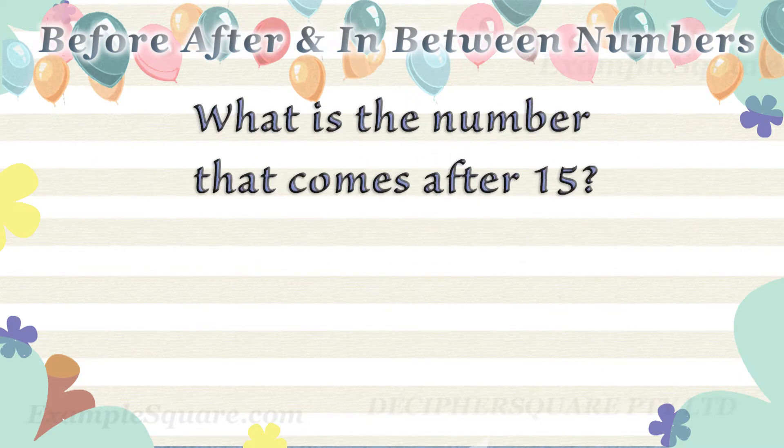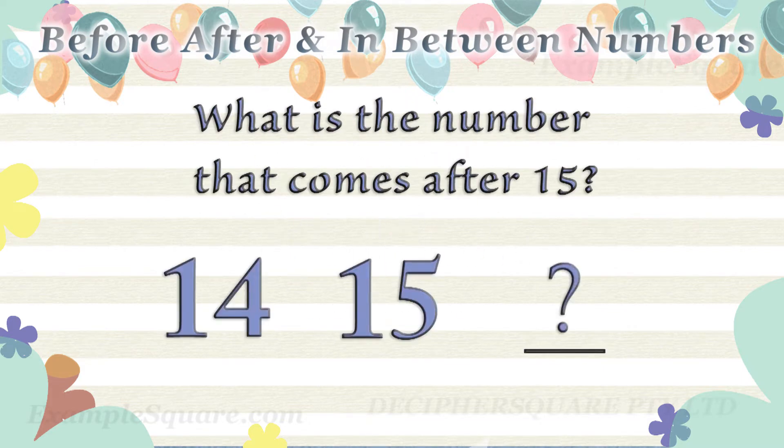What is the number that comes after fifteen? Sixteen comes after fifteen.